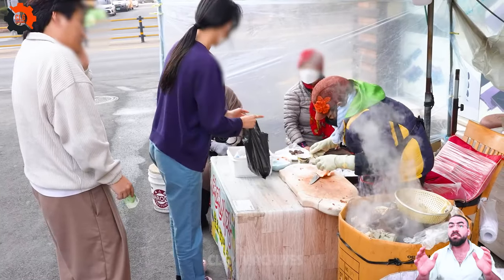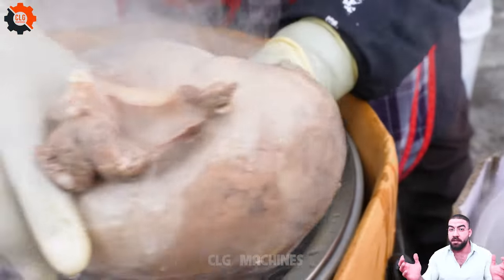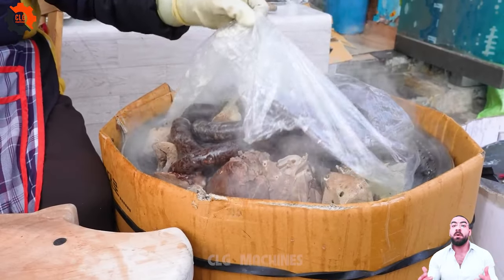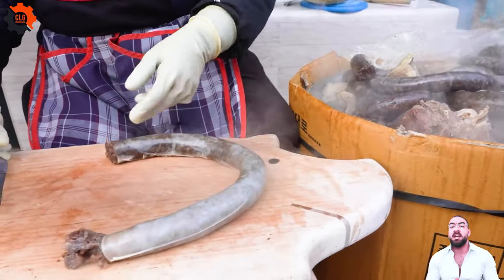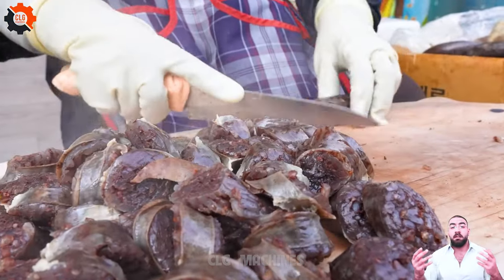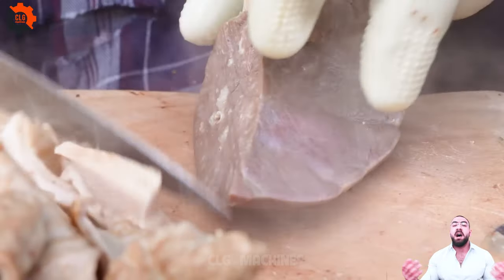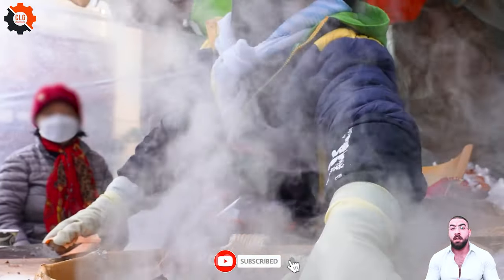Step into a world where tradition meets innovation, where culinary artistry intertwines with cutting-edge technology. CLG Machines invites you to embark on a mesmerizing journey into the future of dining. Witness the seamless fusion of creativity and science as everyday ingredients are transformed into gourmet masterpieces. Join us as we redefine gastronomy and explore the evolving landscape of food — subscribe now and be part of the revolution.